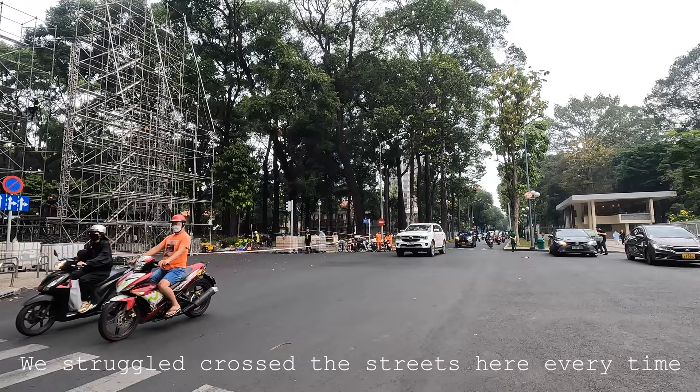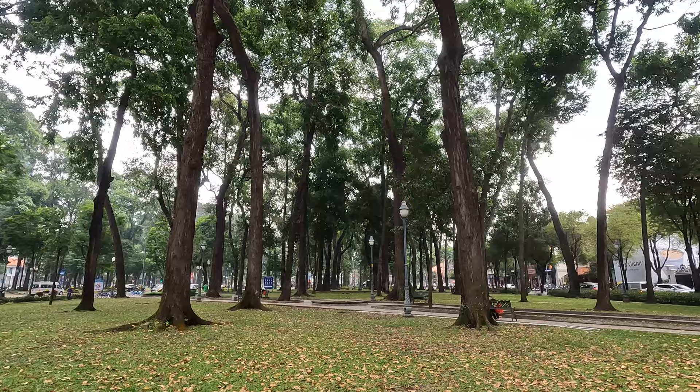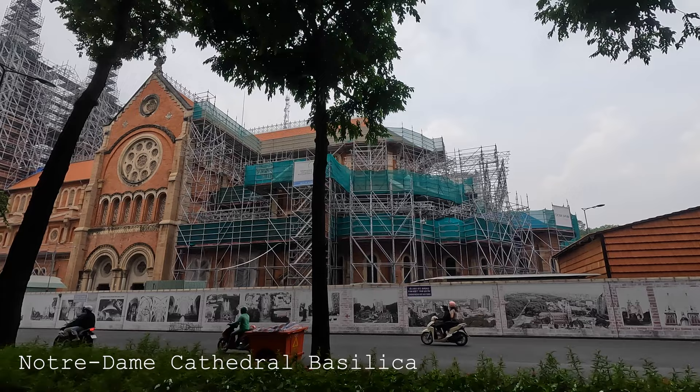Endless traffic as we try to cross to a cute little park. It took us forever — we waited like five minutes at one crossing for an endless stream of bikes, and the guards didn't even want to help. This is the Notre Dame Cathedral, currently being renovated. There's a sign that says 'sorry for the inconvenience.' It's from the French colonial times. Let's continue our walking tour and slowly get to the fresh juice place.